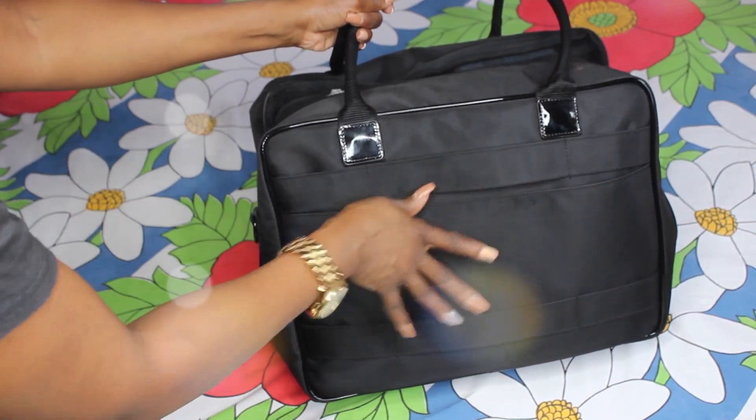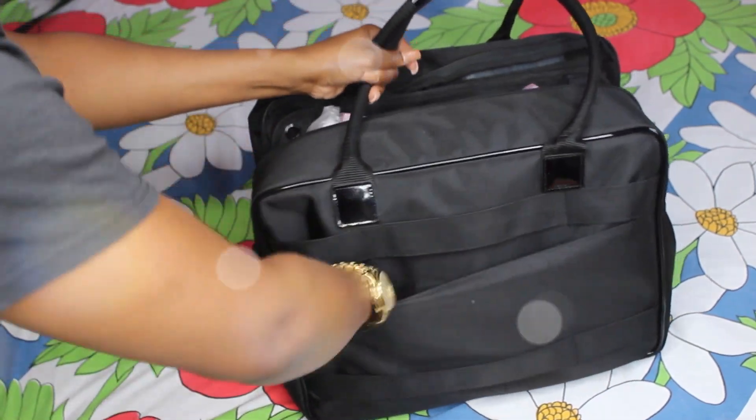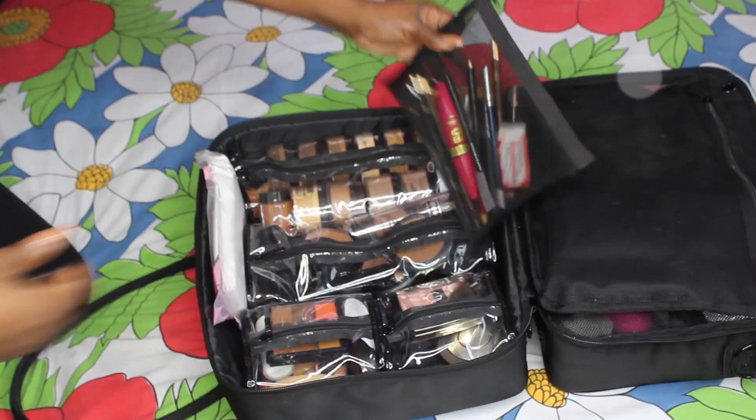It comes with this cover to put over your case — like a travel case, a suitcase, your makeup case. This spot here on the outside is just another storage unit.